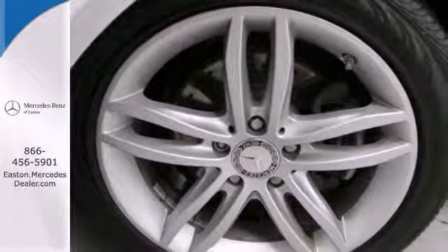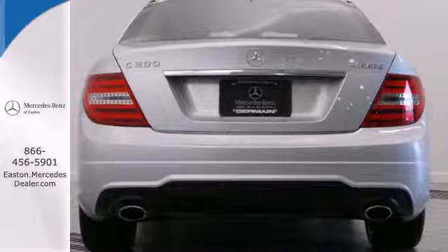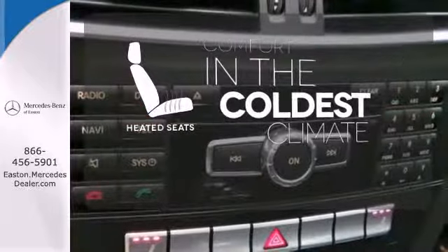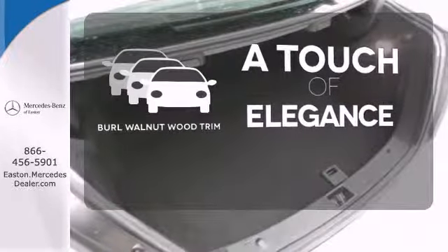Inside, you'll enjoy the climate control, power moonroof, and garage door transmitter. The heated seats keep you comfortable no matter how cold it is. The Burl Walnut Wood Trim is the perfect finish for this interior.